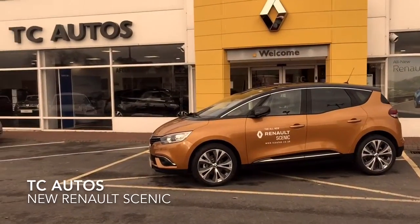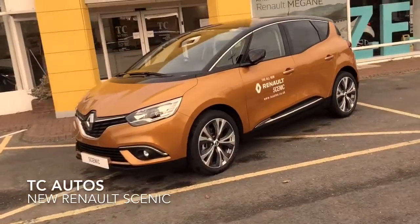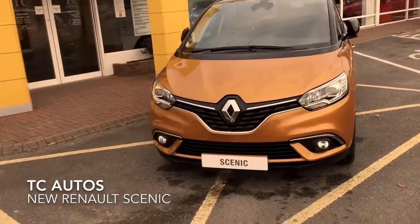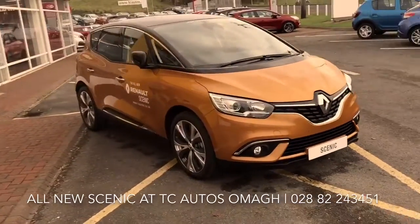Good morning and welcome to TC Alders Anoma. Let me take you around the all-new Renault Scenic which just arrived with us last week. This one is a Dynamic, 1.6 diesel, 130 horsepower. It's an all-new design from the ground up.